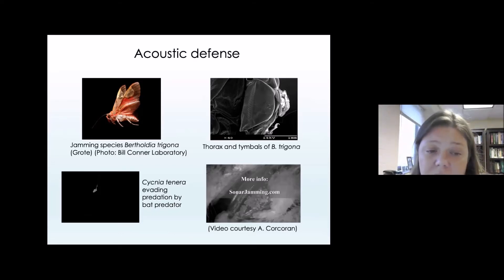Different species of tiger moths have different numbers of these tymbals on their thorax, and depending on how many they have, they can make more sound faster. For Bertholdia trigona, it has a lot of those tymbals on that structure, and so it is able to produce sound at a high frequency — a frequency so high that it actually causes a disruption to bat echolocation. There's another species, Cygnia tenera, who is also able to jam bat sonar.